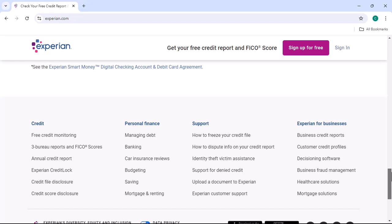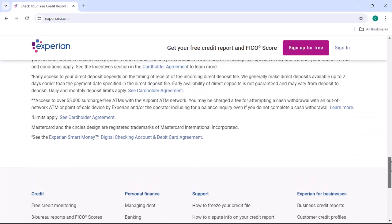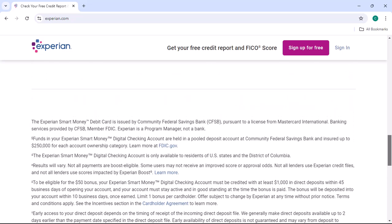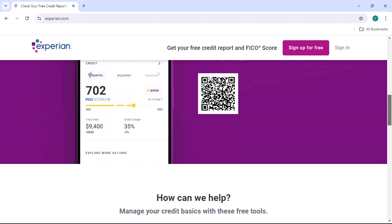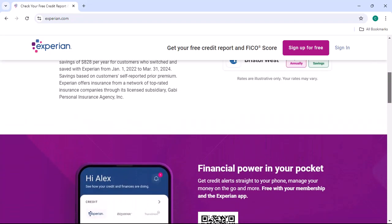Step 2: Free credit report access. Fortunately, the Fair Credit Reporting Act (FCRA) gives you the right to a free credit report from each of the three major credit bureaus once a year. This means you can get your Experian credit report without paying a dime.